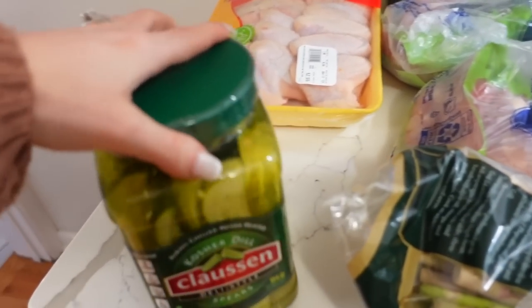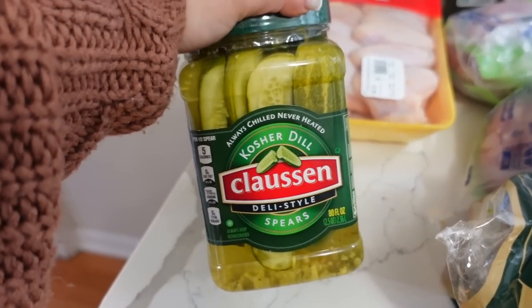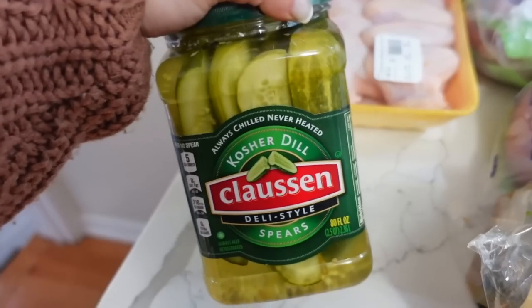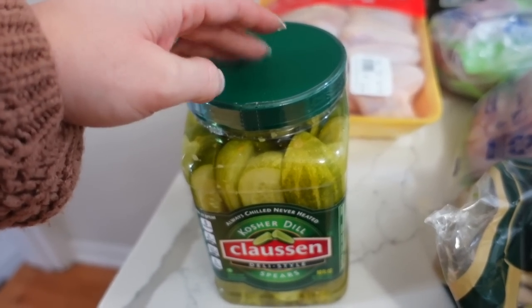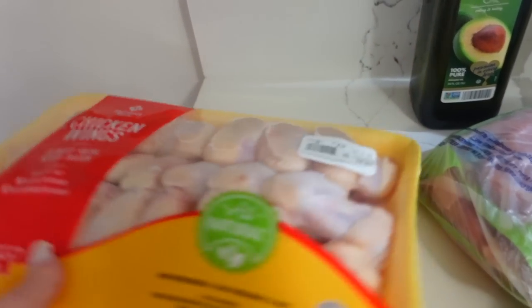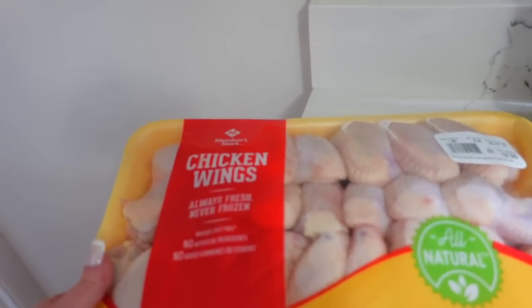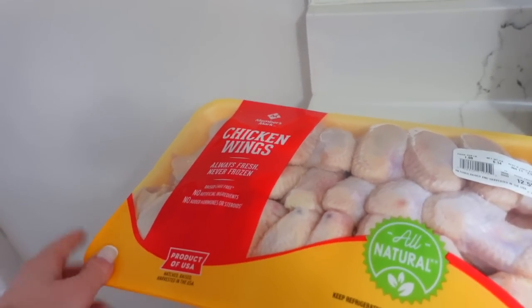Over here we have the Claussen Pickles — I get these every time. Rhea loves these, and I'm a big pickle fanatic as well, so I could snack on them all day. When it starts to get low, Rhea actually dumps carrots in here and then eats the carrots in pickle juice — she loves them, they are like her favorite. I got these chicken wings for Leo — they were $1.98 a pound, so $12.50 for these. He just got a smoker, so maybe he'll smoke them. Him and Becky really enjoy them.